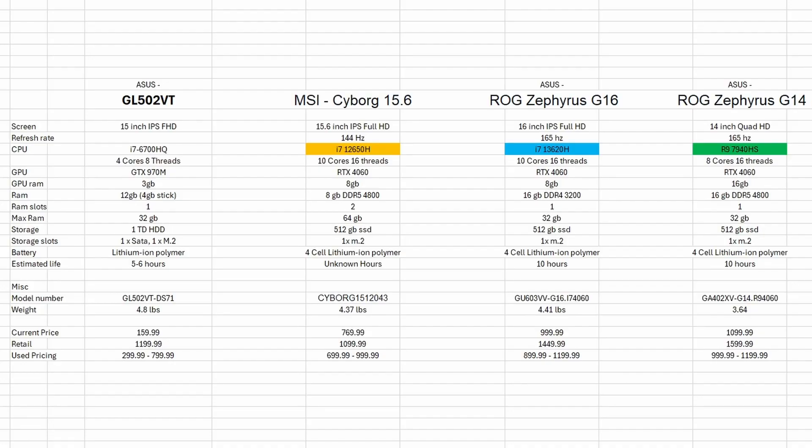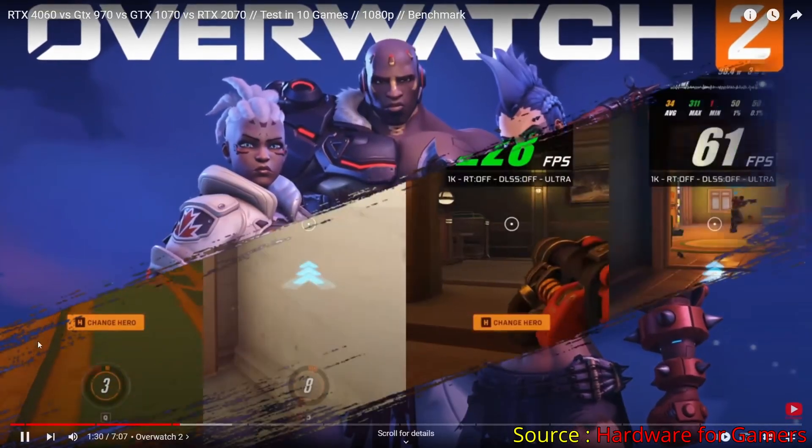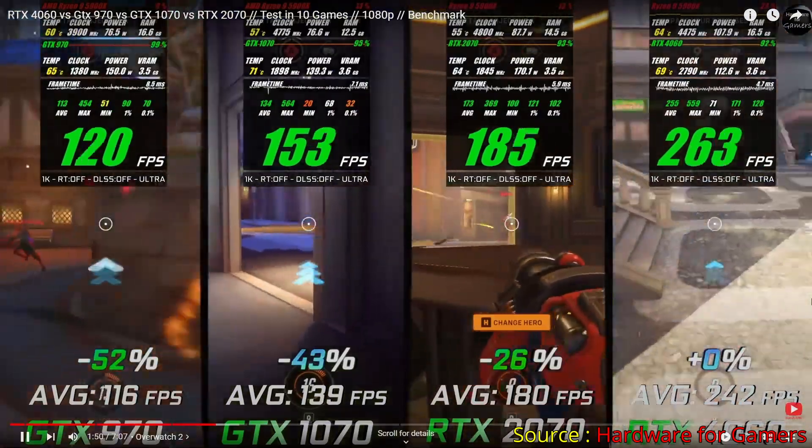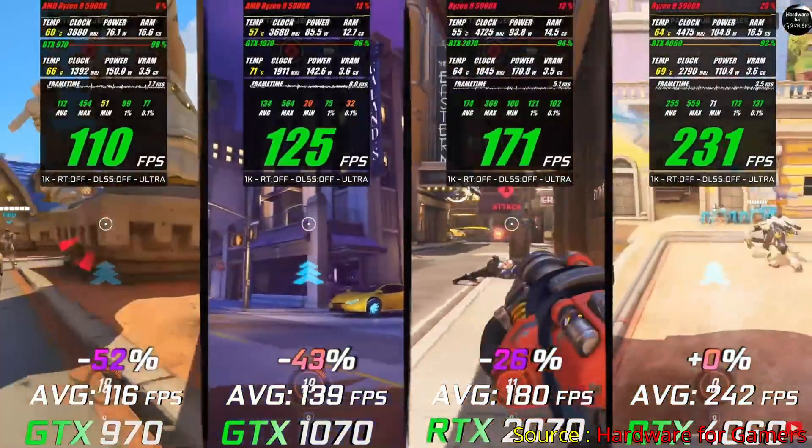Moving on to graphics cards — all of the new laptops have an RTX 4060, but our ASUS GL502VT has a GTX 970M. We're going to run a quick comparison test on those, as well as comparing the RTX 4060 8GB versus 16GB versions. Here we're comparing our GTX 970 versus an RTX 4060 — these are desktop cards and not mobile cards for laptops, but we'll get a brief comparison of the FPS differences. We're only focusing on the 970 versus the 4060.